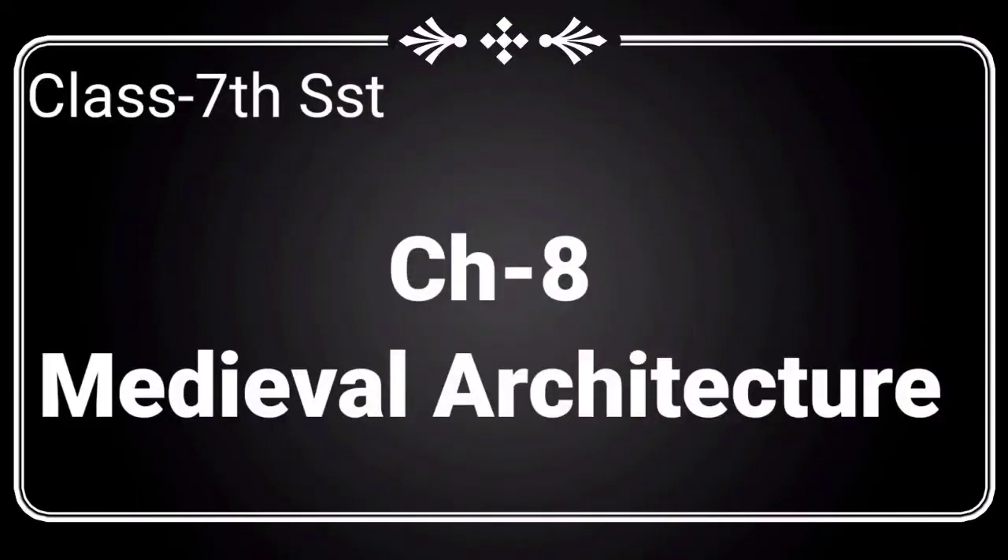Hello everyone, welcome back to my channel. Today we are going to continue our chapter 8, medieval architecture, from class 7th Social Studies semester 2.